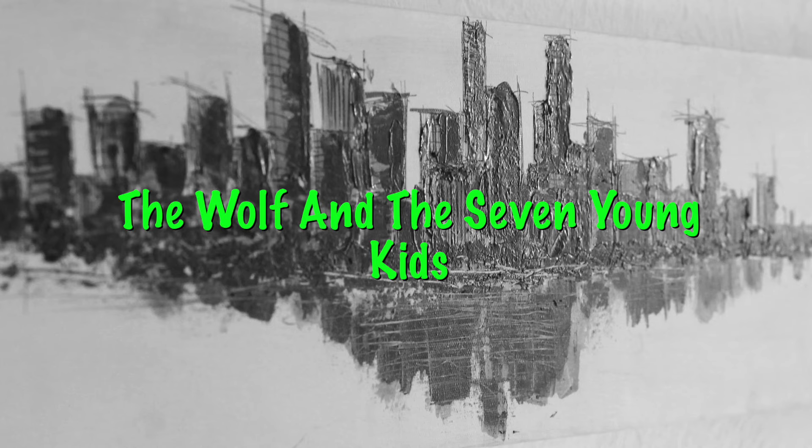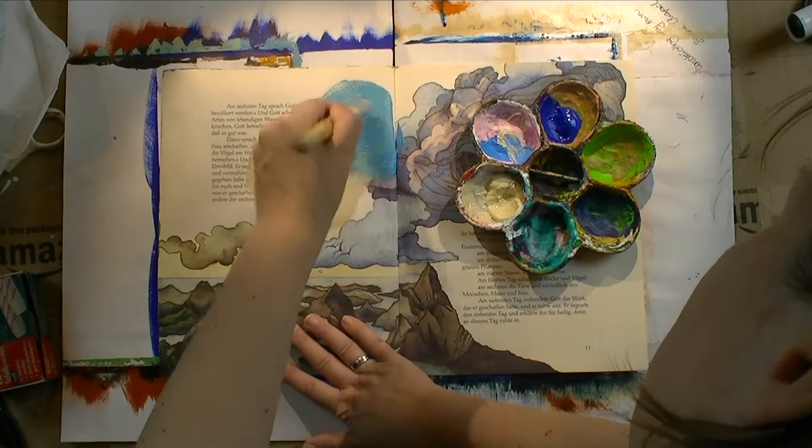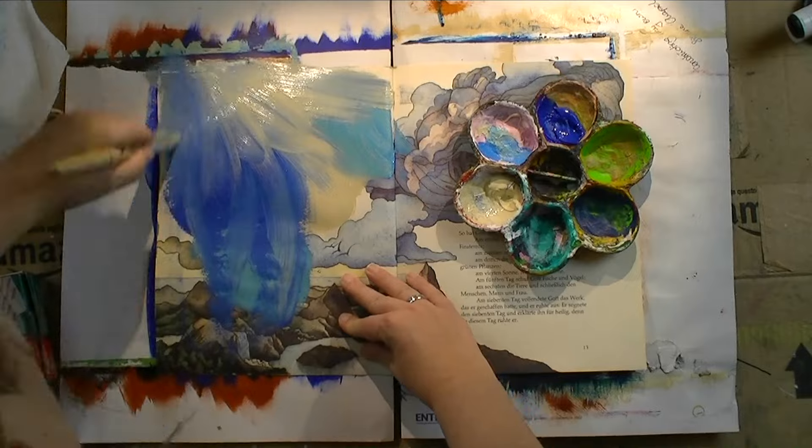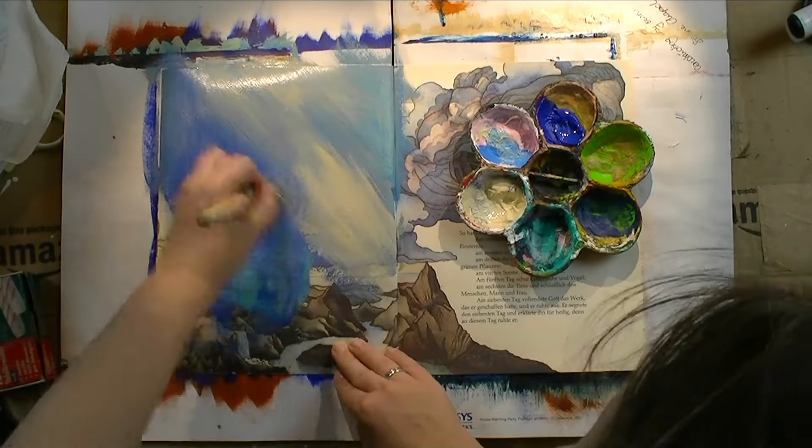Hi everybody! Happy Friday! Today it's time to paint another Grimm's fairy tale, and it is the wolf and the seven young kids this time around.